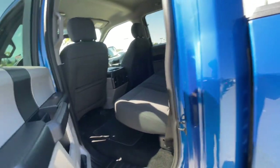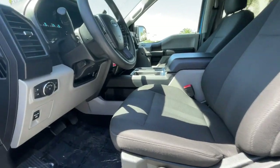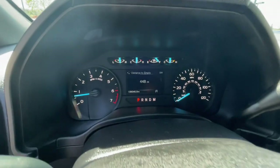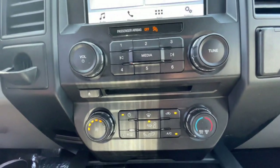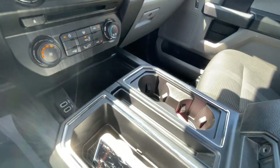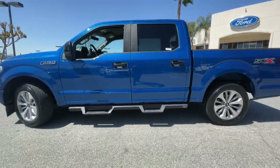Feel the satisfaction that comes from reaching a higher level of productivity in this F-150. Treat yourself to a test drive today. Our friendly staff will give you an outstanding customer experience. Take care!